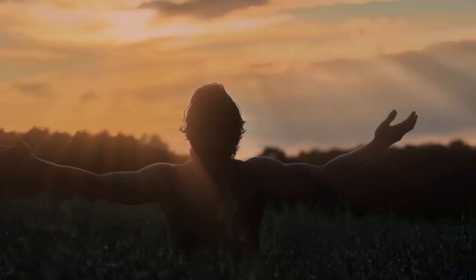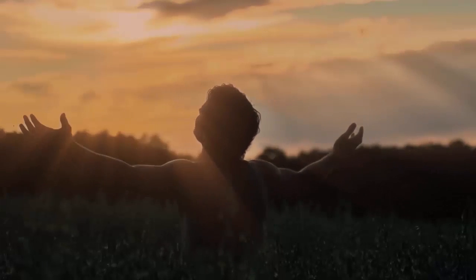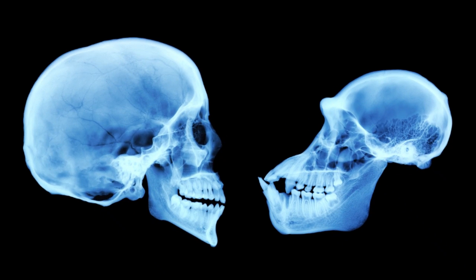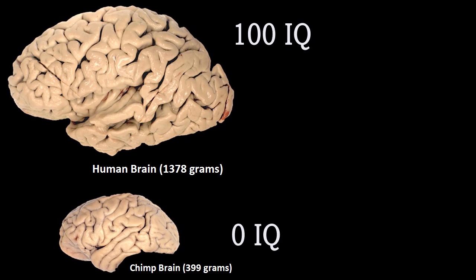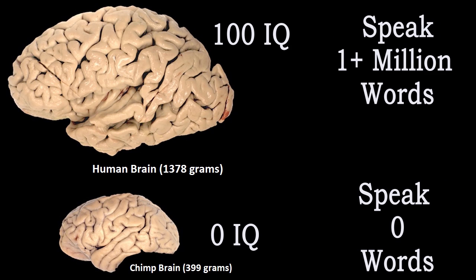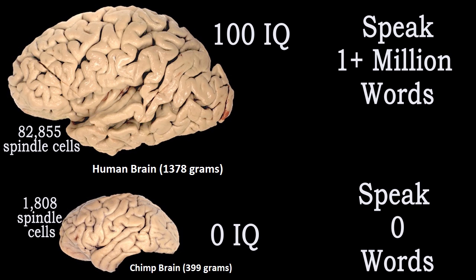Humans are vastly different than apes in so many ways, many of which were made plain in this video. Our brains, however, stand out as the biggest distinction, being nearly three times larger than they should be based on our lineup with similarly sized apes. Our brains are also wired completely differently than apes. Humans were wired by God with the intellect to rule the earth, just as we were commanded.